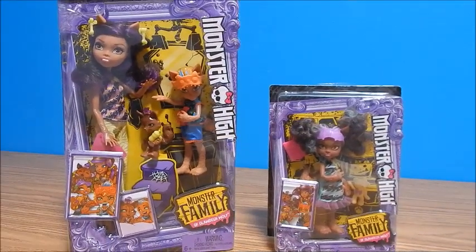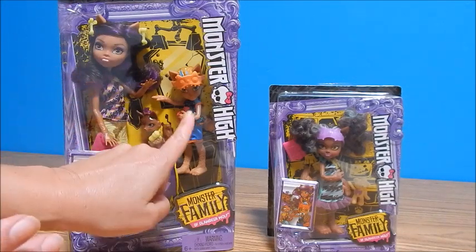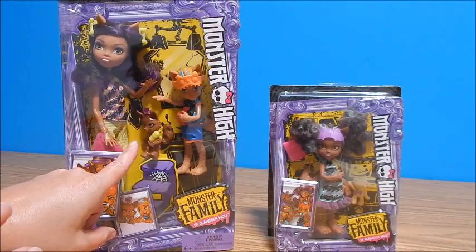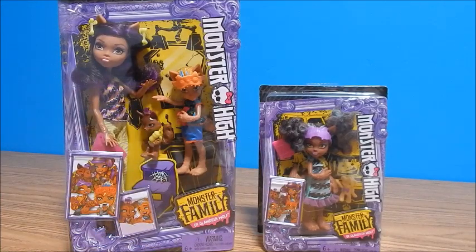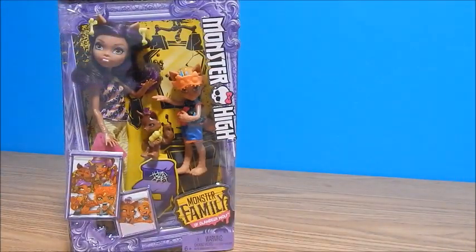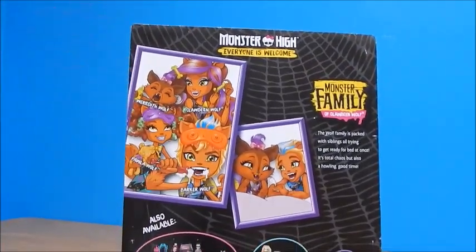Hey everybody, it's Goody, and today I have the Monster High Monster Family of Claudine Wolf. I have this three-pack which features Claudine, her little brother, and a little baby sister, and then I have the single pack which is just a little sister of hers. I am so excited to get these out of the box. Let's get a quick look at this and we'll rip them open.